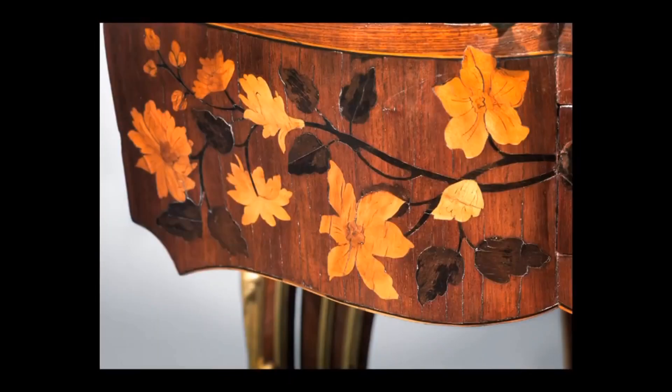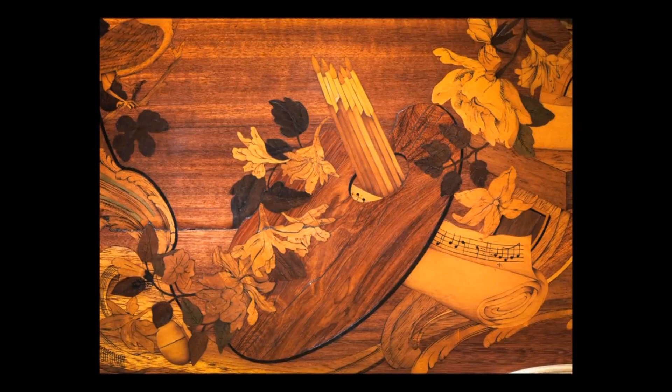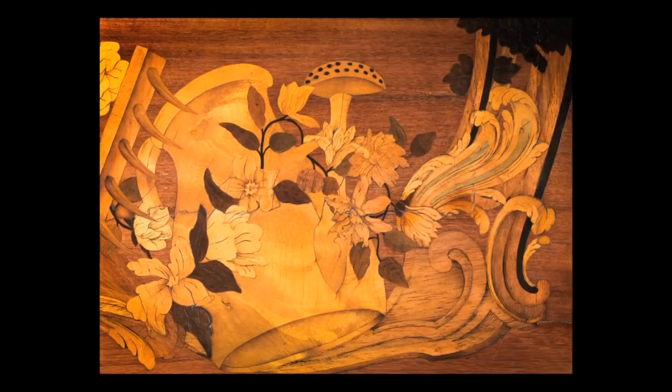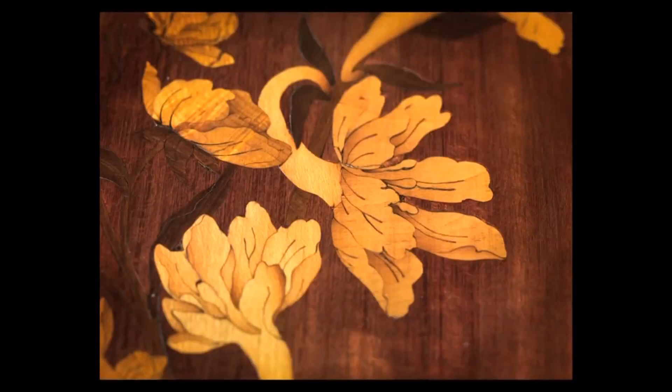The marquetry reflects all her different pastimes. She was an amazing patron of the arts — you see the palette referring to painting, the rolled up sheet of music, architectural tools and a drawing, and then a whole host of gardening tools with an abundance of naturalistic flowers referring to her love of beautiful gardens.